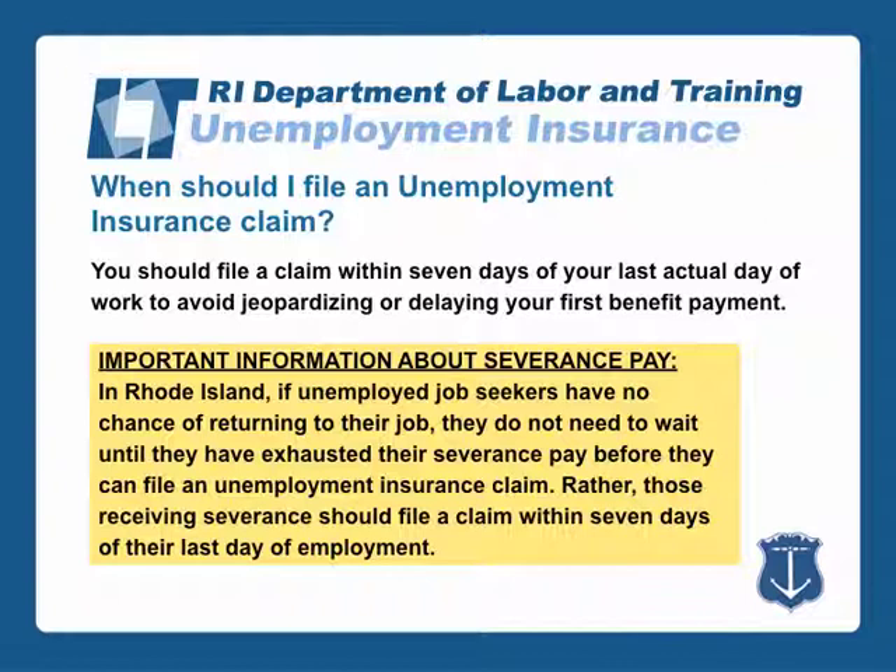You should file a claim within seven days of your last actual day of work to avoid jeopardizing or delaying your first benefit payment.